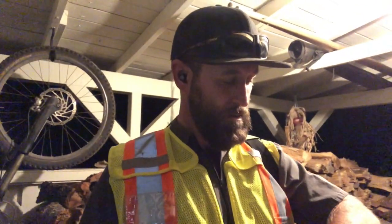Good morning guys. It is 2:30 in the morning and today is a day to pick some Cabernet. Got my second cup of coffee. Let's go do this.